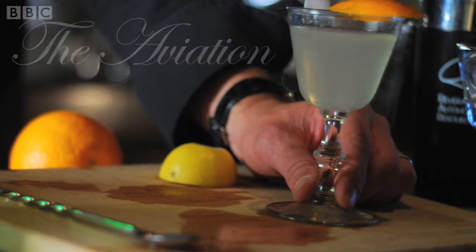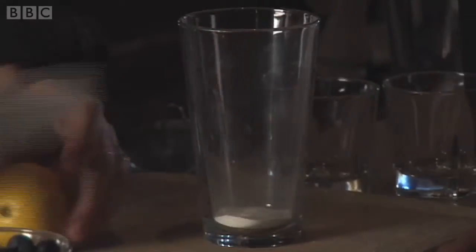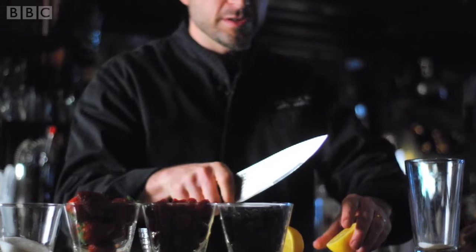Next up for another historic cocktail is Andy Seymour. Andy, what are you going to make, and what kind of area is it from, exactly? Well, this is a drink called the Cobbler — specifically, the Sherry Cobbler, which goes back to really almost the earliest days of the cocktail. Now, when you taste a few, you understand why. Let's get going.